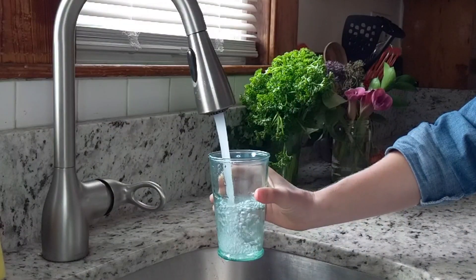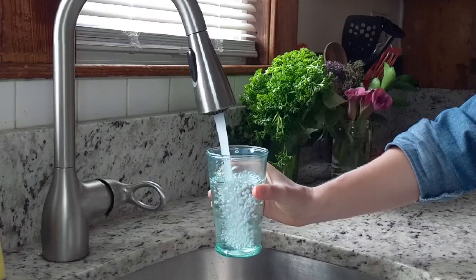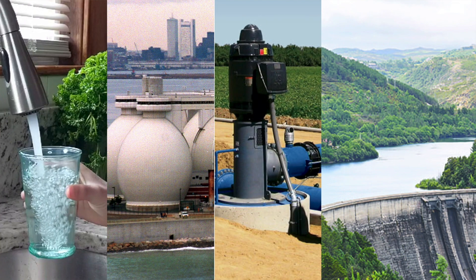Pumps are integral to daily life. Centrifugal pumps move fluid through our industrial and municipal systems, including clean water distribution, wastewater treatment, crop irrigation, oil and gas production, and pumped hydro energy storage. Centrifugal pumps consume six percent of U.S. electricity annually,